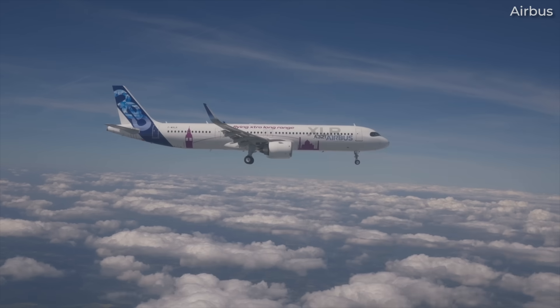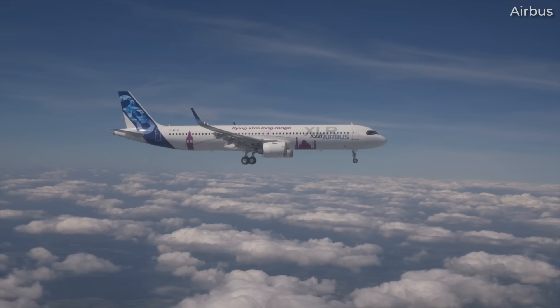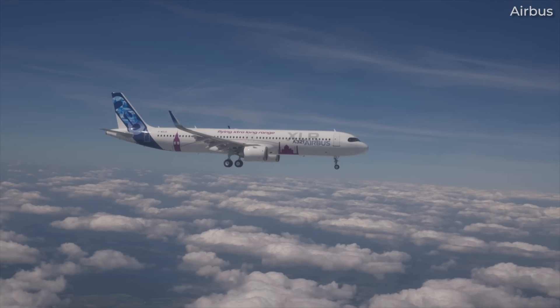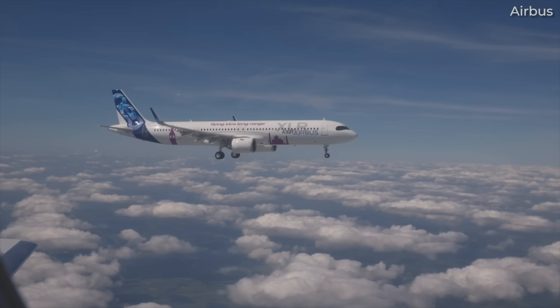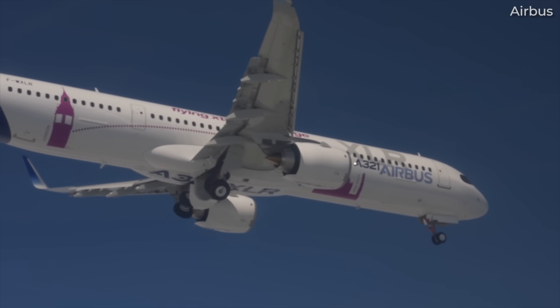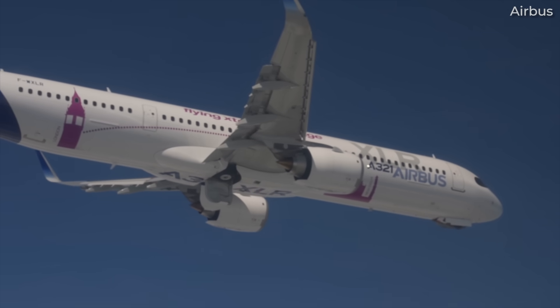Poupin added that in terms of testing, the dash-XLR program stands somewhere in between a brand new aircraft and a derivative, but that Airbus has had to retest virtually everything regarding aircraft design and flight physics. We'll talk about the challenges with this a little further along in the video, but let's go through some of the big achievements associated with the jet this year.